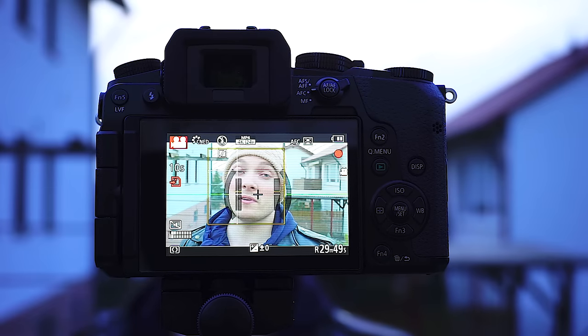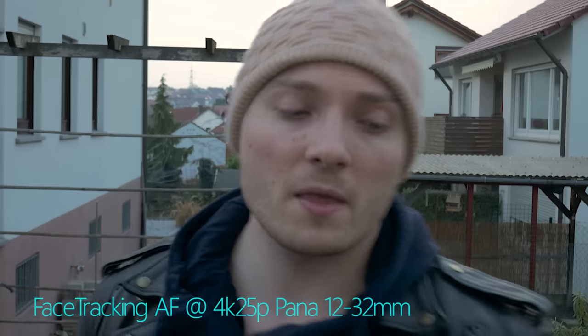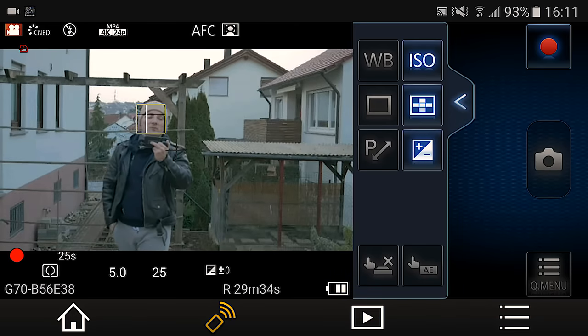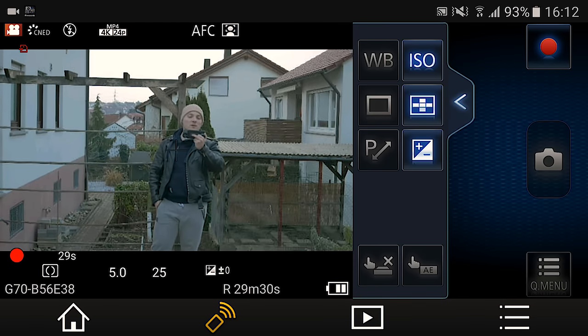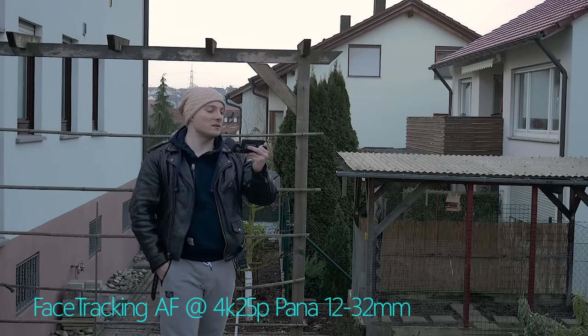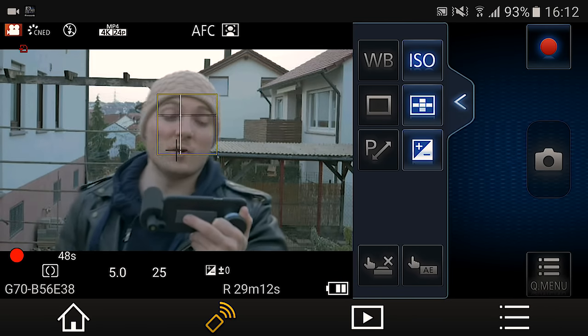This time shooting MP4, 4K at 25 frames per second. Let's see how the camera handles itself. Moving back, checking how long it is able to recognize my face. It has problems and then loses the face. It's a tiny bit better than the full HD test, but being too far away, the Panasonic has problems in both video modes.